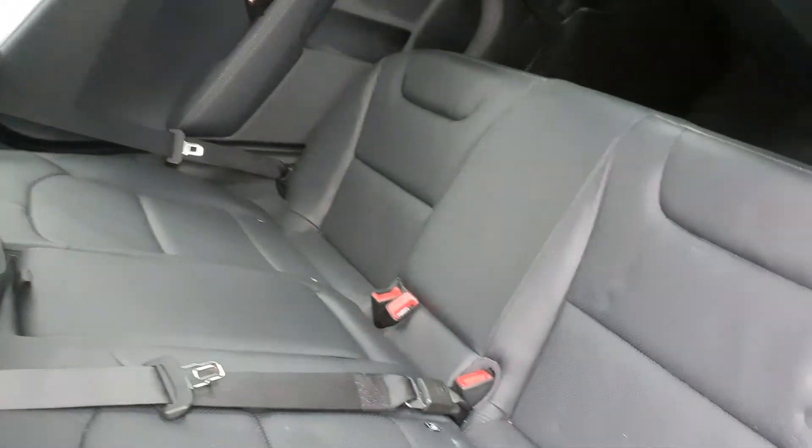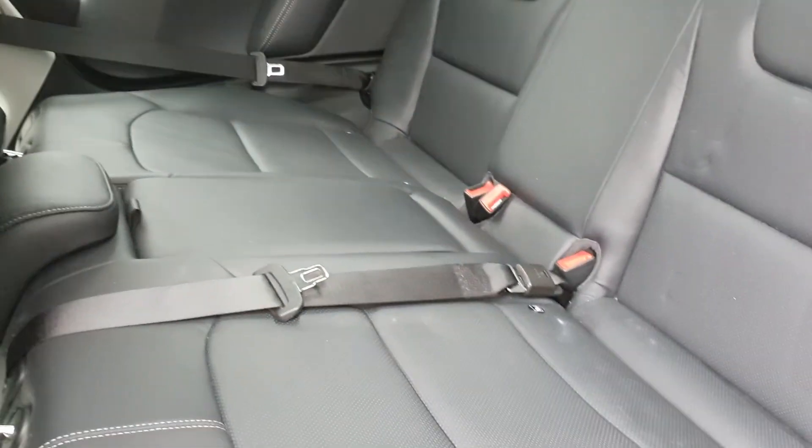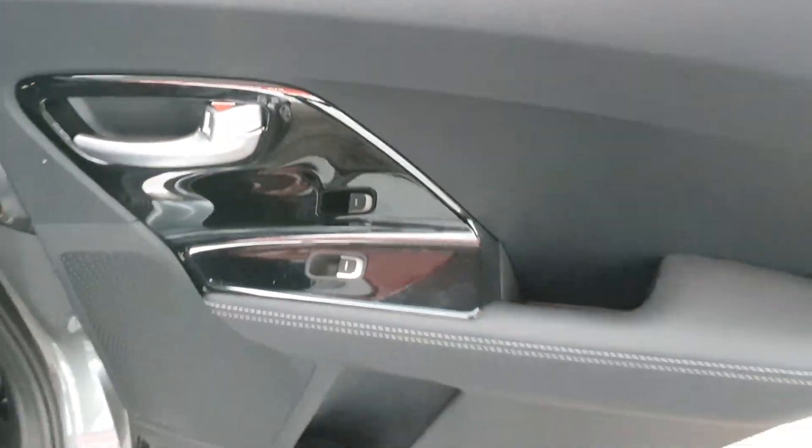Jumping to the back, let's have a look at what we have. Your beautiful full black leather interior — very easy to maintain and keep clean, and also very comfortable as it's a softer leather. You have electric windows to the rear as well.